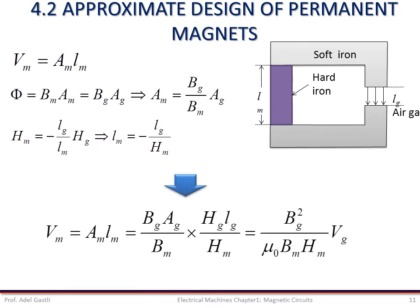Thus, the volume of the permanent magnet material required to establish an air gap flux density B_g can be expressed as a function of the volume of the air gap, the permanent magnet and air gap flux densities, and the flux intensity, as shown in this equation. This equation can be used to design a permanent magnet for certain magnetic specifications.